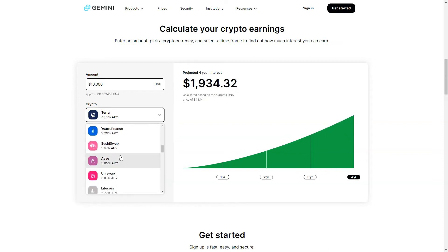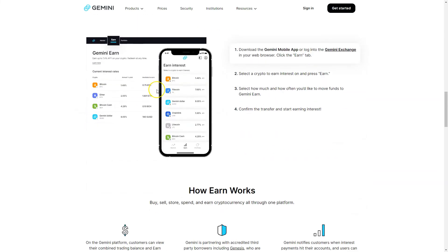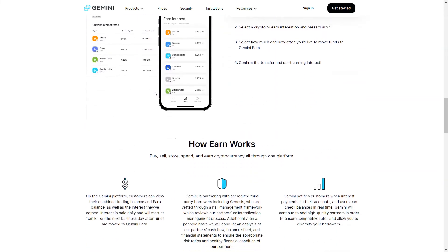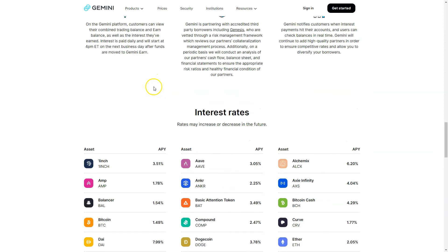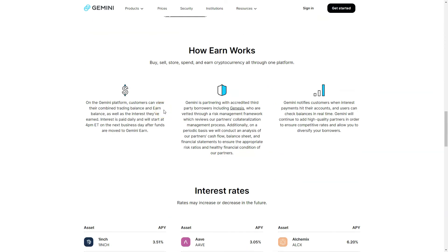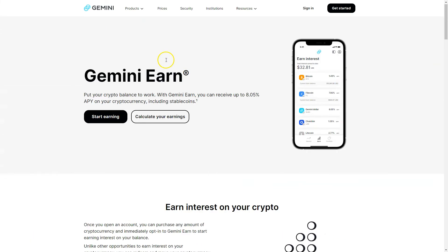With the Terra token you get 4.5% per year, and you can do the same with Litecoin, the Uniswap token, or any other tokens you're holding long-term — just put them to work and leave them on the platform. Compared to other DeFi platforms that may offer a higher interest rate, I recommend Gemini because it's one of the safest platforms out there. As far as I know, there have never been any hacks, so no funds have ever been lost — which is definitely better than most DeFi platforms that promise higher interest but lack Gemini's security and insurance.